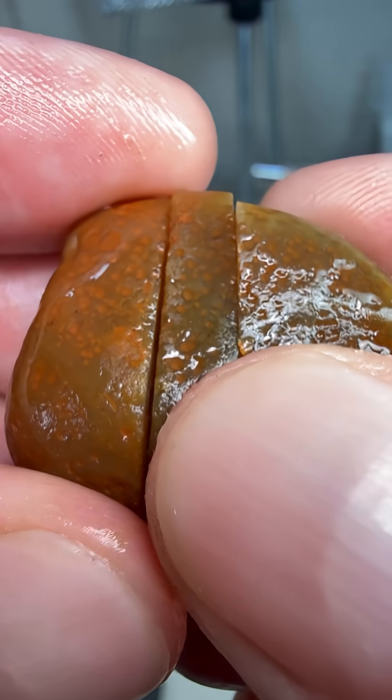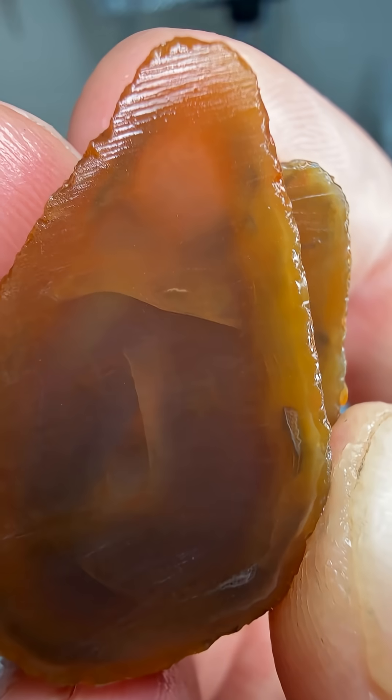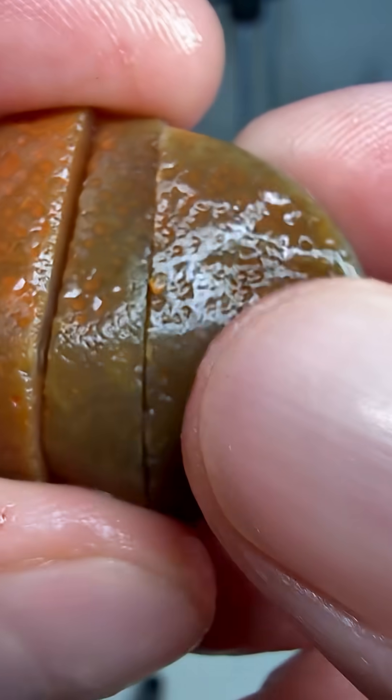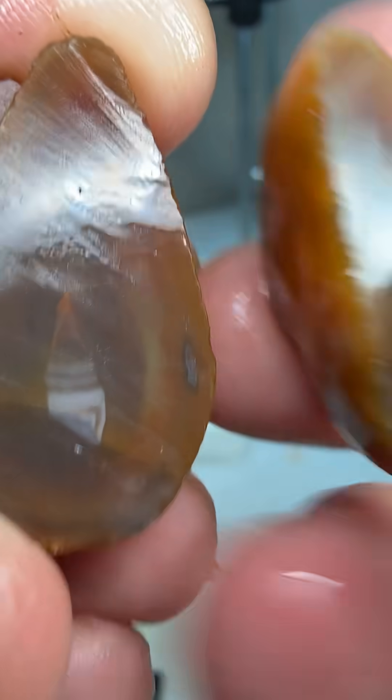All right, let's take a look at the first cut here. Well, definitely agate, but not the traditional fortification banding we like to see. Take a look at the second cut here — oh, there we go, a little bit. Kind of see it. Definitely a little better banding on the second cut.